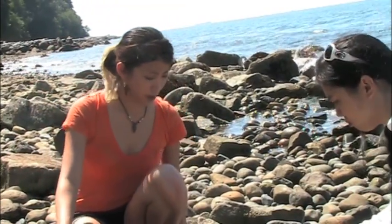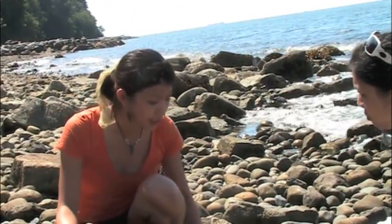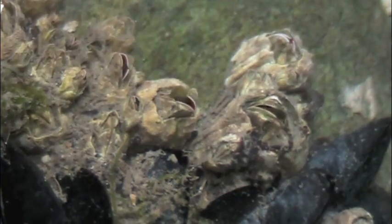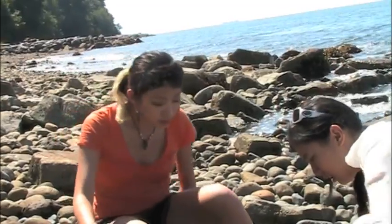Now that my shadow's in the way, it doesn't look like they're feeding anymore. Why is that? I think maybe whether or not the sunlight hits it affects whether it feeds or not. How would we figure that out?